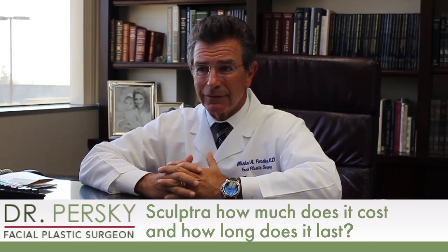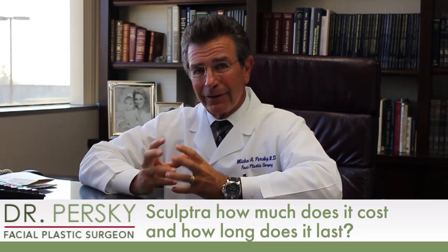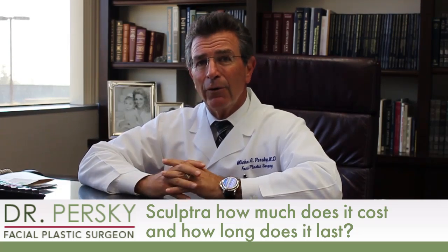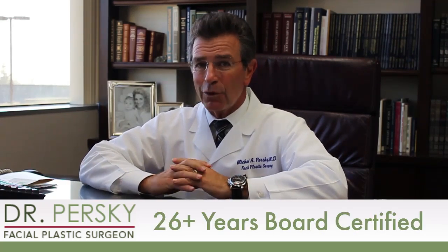One of the questions that patients want to know about is how much does Sculptra cost and how long does it last? They go together because although a vial of Sculptra is more than a syringe of say Juvederm or Restylane, it lasts so much longer.